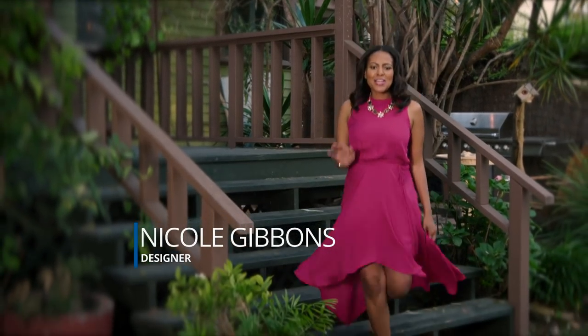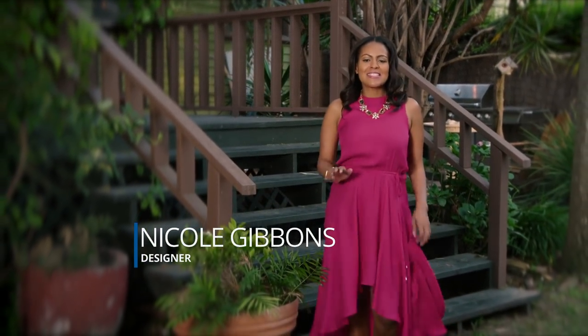Hi, I'm Nicole Gibbons. Getting your backyard ready for summer entertaining is a top priority. While the idea of dressing your backyard can be overwhelming at first, I'm going to show you how to transform your backyard into a beautiful beach-themed dinner party.